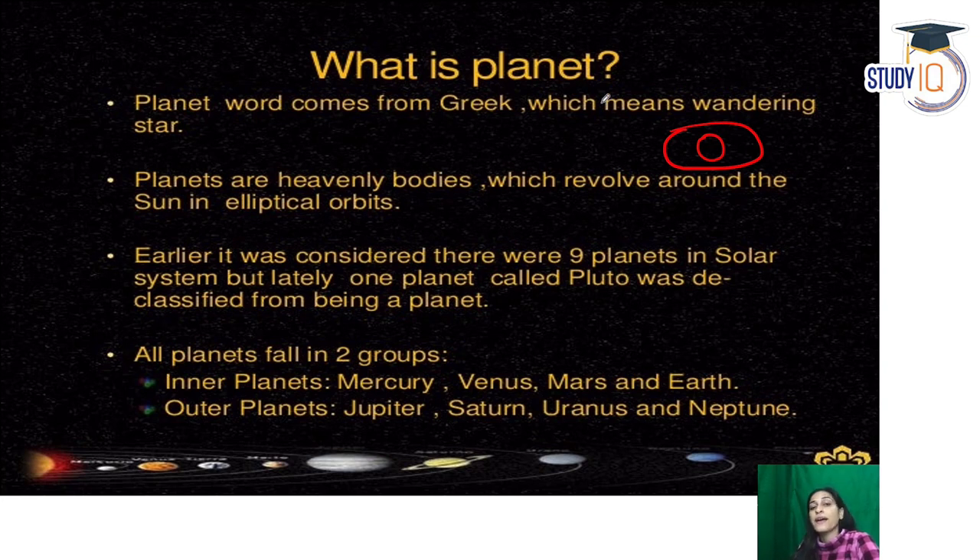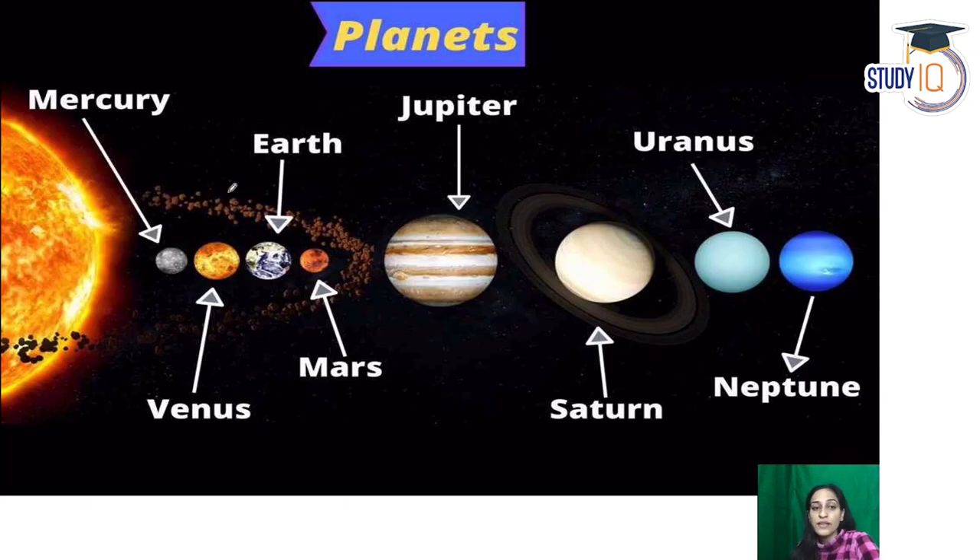Our solar system has 8 planets after Pluto was discarded. The solar system is divided into inner planets and outer planets. The inner planets are Mercury, Venus, Earth, and Mars. The outer planets are Jupiter, Saturn, Uranus, and Neptune. Every planet has something special about it.